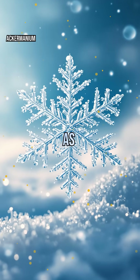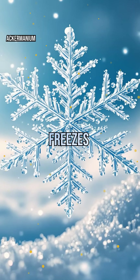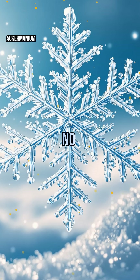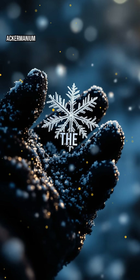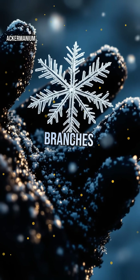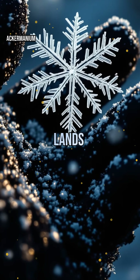Snowflakes begin as tiny ice crystals high in the clouds. As water vapor freezes onto them, each flake grows its unique pattern. No two are exactly alike, because the path through the clouds changes temperature and humidity, altering how the crystal branches form. It's a fleeting masterpiece, melting away as soon as it lands on your glove.